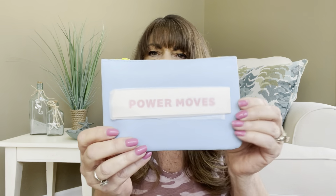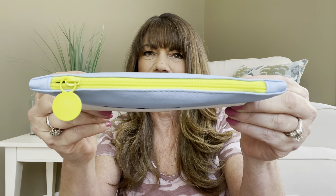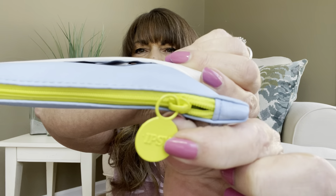Let me see the bag this month. It's cute — it says Power Moves and it's like powder puff blue. It has a green little zipper right there with a little pull tab that says Ipsy, and it's all wrapped up nicely in tissue.